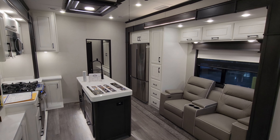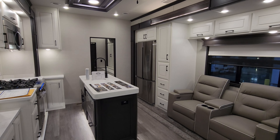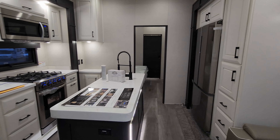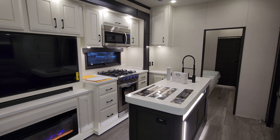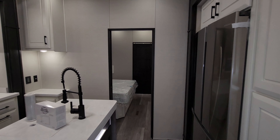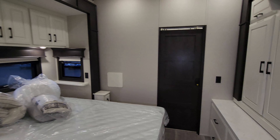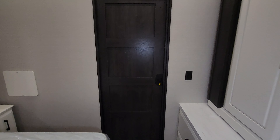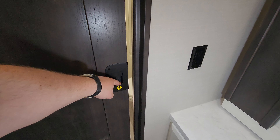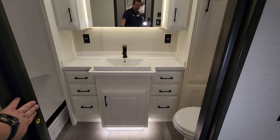We are up inside the brand new 2023 Mobile Suites Orlando model. As you've seen on the floor plan, this is a two bedroom, bath and a half fifth wheel — one of the highest line fifth wheels currently on the market. We're going to start back here in the rear bathroom section and work our way forward. To get in you push down on the little latch to unlock it and slide the door open.